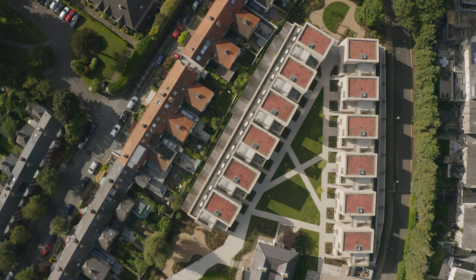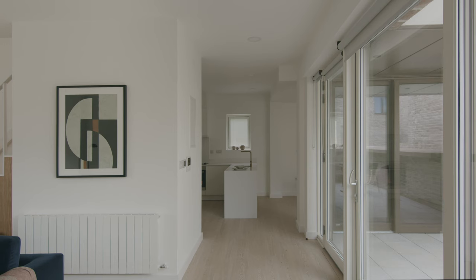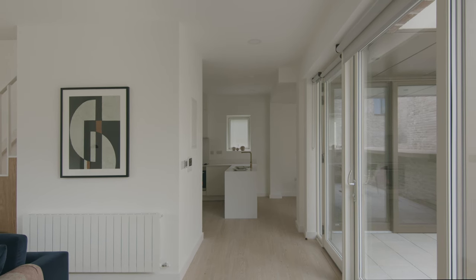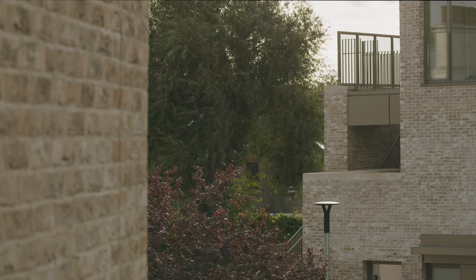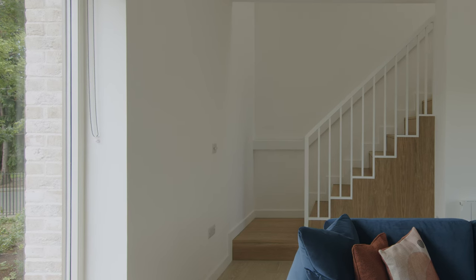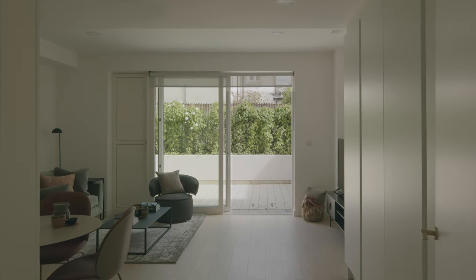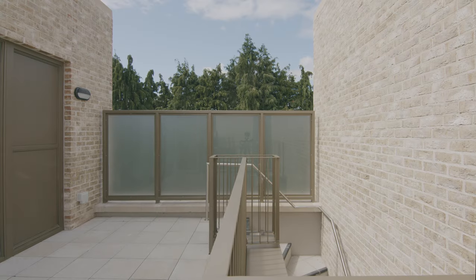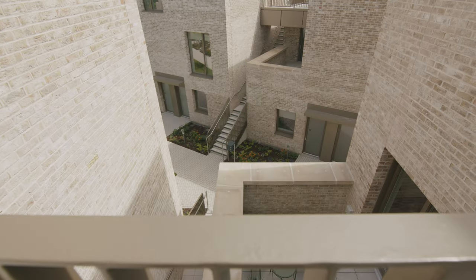I think it deals with a lot of things that are current issues in architecture in Ireland — we need to develop more housing at a higher density, but we need to do it on sites where there's existing housing, with issues of sunlight, daylight, and overlooking. This form of housing tries to tackle those issues head-on by eliminating overlooking and overshadowing. Because we're very low, that allows us to build at a much higher density than you would with a typical apartment block, which might be limited in these circumstances to three, four or five floors.